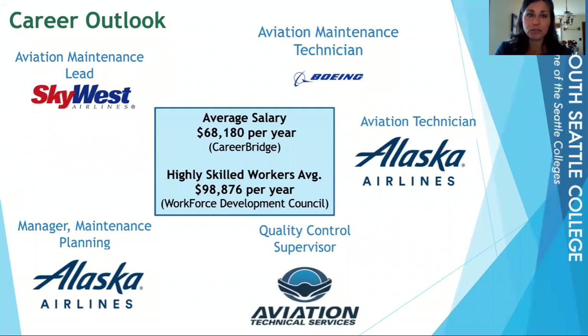Here are some examples of places that our students have gone on to work for. We also have some average salaries posted here. This is not what you would earn right out of the gate — these are average salaries around five to seven years from your first job. In the Puget Sound area, the average salary is $68,000 per year for everyone going into this field. And for highly skilled workers in this field, on average you can earn around $99,000 per year.